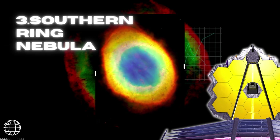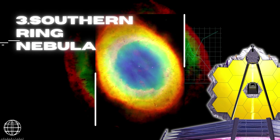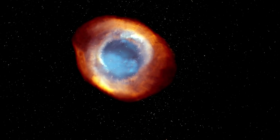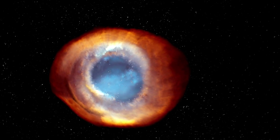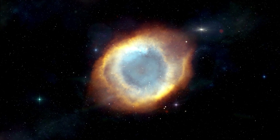The Southern Ring, or 8-burst nebula, is a planetary nebula — an expanding cloud of gas surrounding a dying star. It is nearly half a light-year in diameter and is located approximately 2,000 light-years away from Earth.